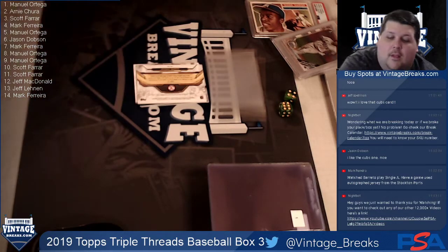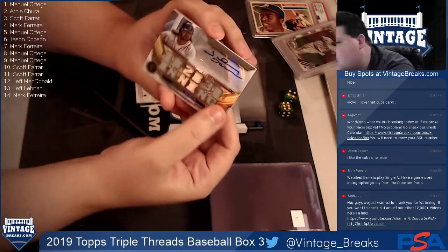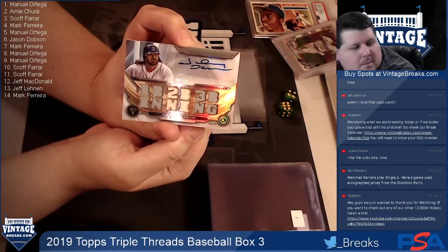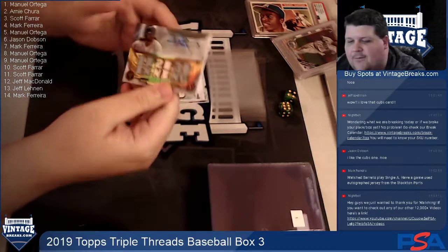Card eleven is Johnny Damon - a Johnny Damon autograph - going to Scott Farrar.